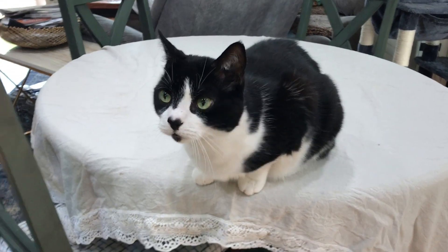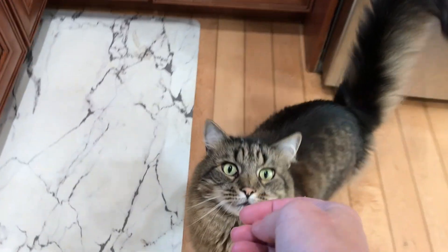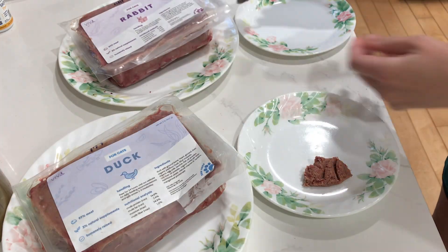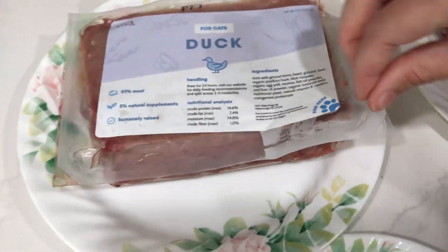My mom's four cats typically eat wet food and freeze-dried raw. This was their first time trying the complete Viva Raw, and they absolutely loved it. I gave them side-by-side duck and rabbit, and they all licked their plates clean, everybody had seconds, and they all really loved it. They always get a nice special treat whenever I visit.